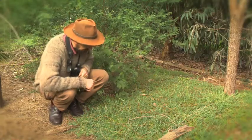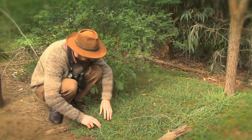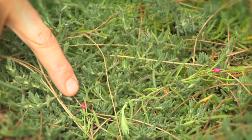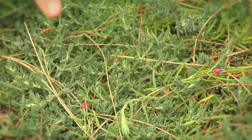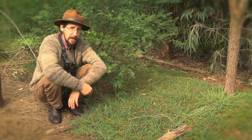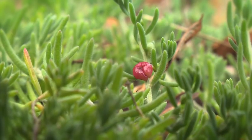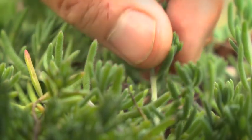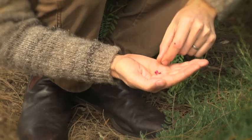What have we got here? Right here, we've got some ruby saltbush. And they've got these little colourful fruit here — pink and red fruit. Very sweet. And they were used not just as a snack, but as a dye. Bright pink in colour. One of my favourite treats when I'm in the bush.